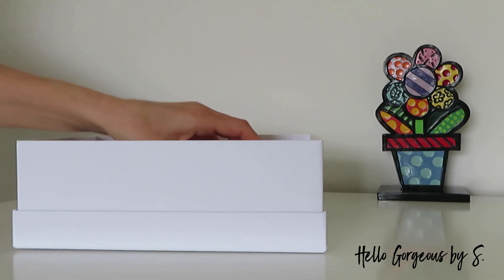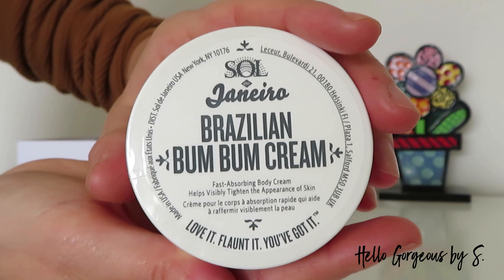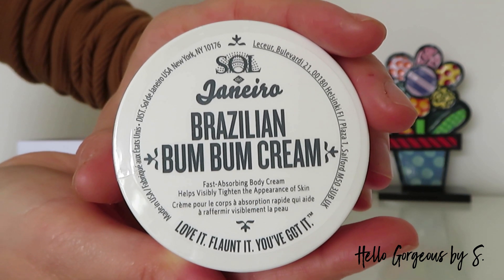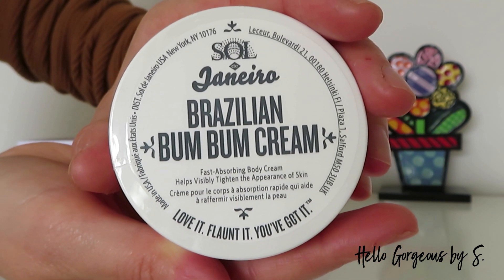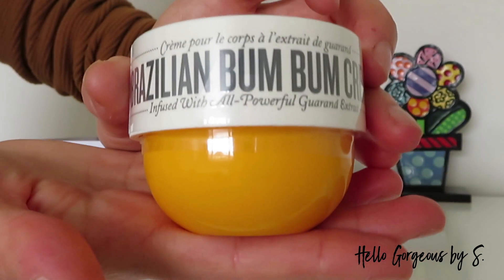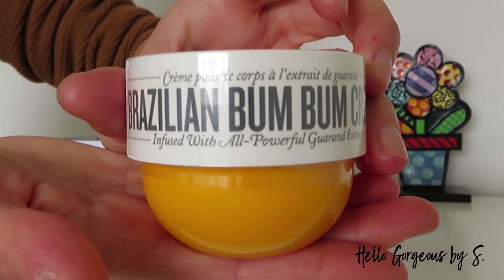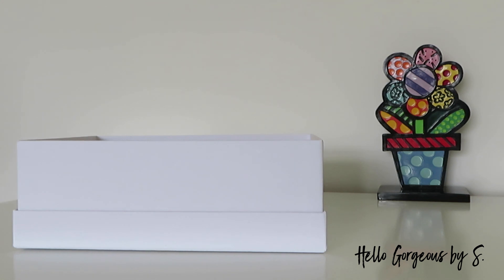Next, we find a travel size product from the brand Sol de Janeiro — the Brazilian Bum Bum Cream, a fast-absorbing body cream that helps visibly tighten the appearance of skin. Sol de Janeiro is a well-known brand and this cream is especially well-known. I had the chance to try it in the past — it's nice, smells nice, but a bit strong and sweet for my taste.